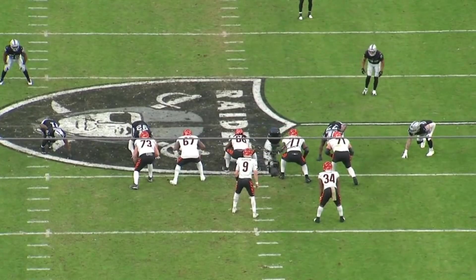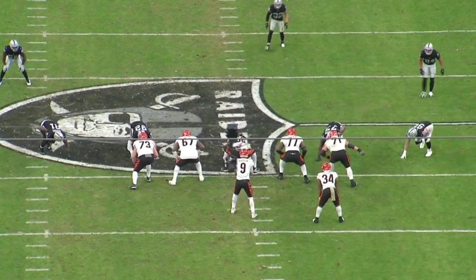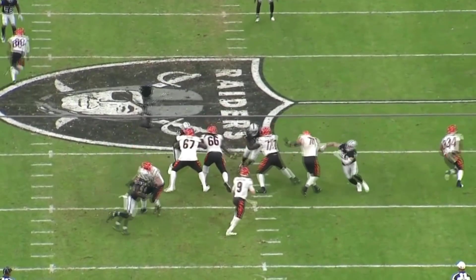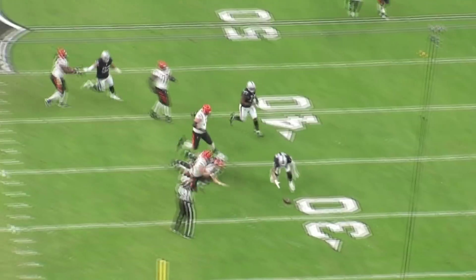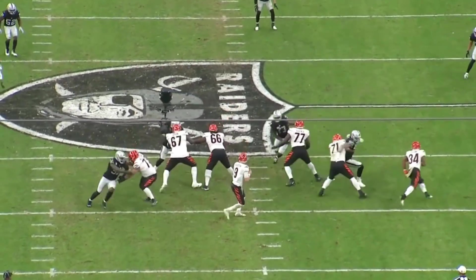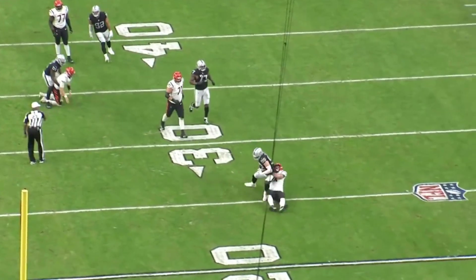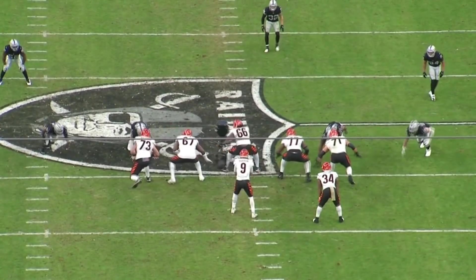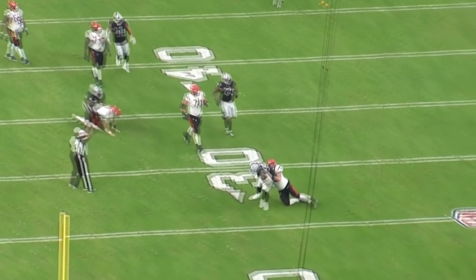One thing worth talking about is the pass rush. On this play, watch both edge rushers — Jonah Williams played well in this one, but putting Max Crosby on the right tackle won't always work as well. Both Crosby and Yannick Ngakoue generate pressure on this play. Ngakoue got the sack, but it really felt like Crosby set things up. Burrow likes to get outside the pocket, which could create issues and lead to sacks — and if you can get those sacks, that's how you kill drives. That's an advantage for the Raiders.